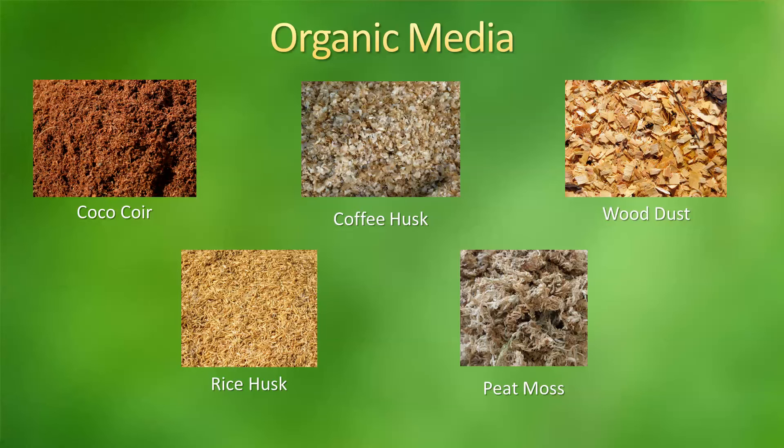Rice husk is also used in hydroponics. One of the issues though is that it's very light, so you have to use it in conjunction with other substrates or other media. It has about a 40% humidity retention. And the last organic media I have here is peat moss. Peat moss has characteristics very similar to coco coir. The humidity retention for it is about 70%, so it actually has a higher humidity retention than coco coir. And it is also used a lot in hydroponics.